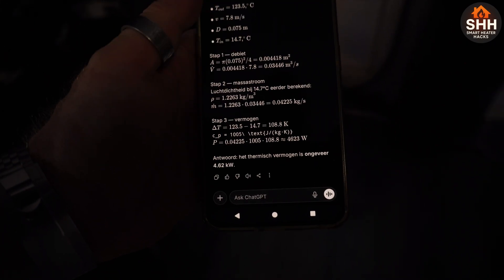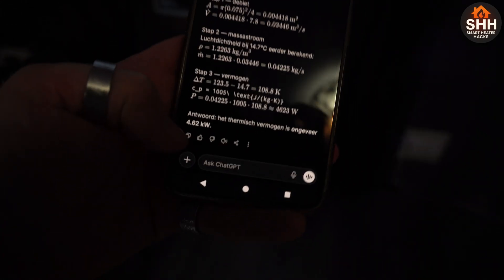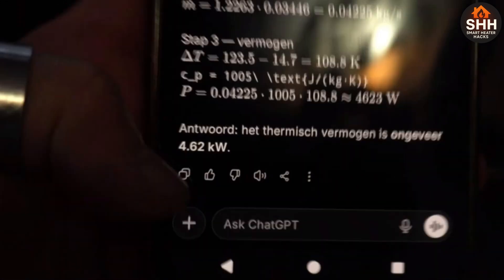So it's doing its calculations based on the information provided. Some say: 'Edwin, just use a recirculating setup to be more efficient.' Nope, not going to do it.